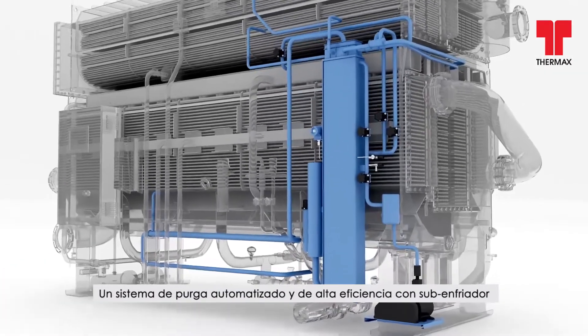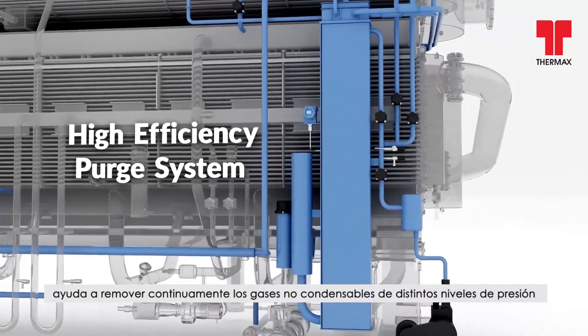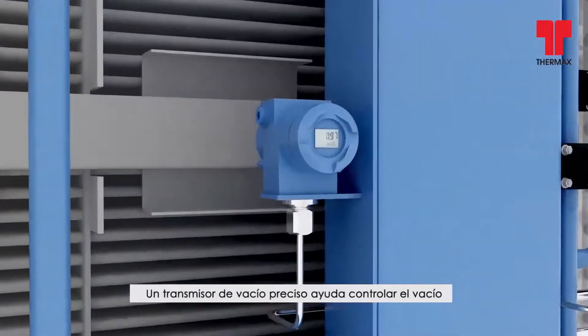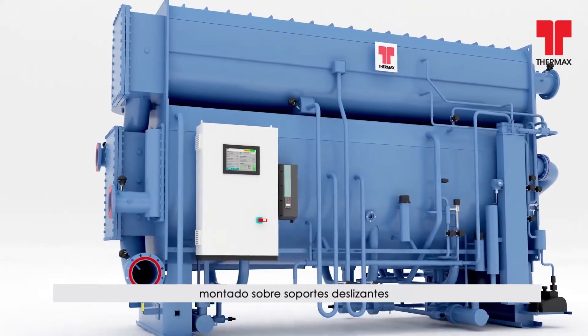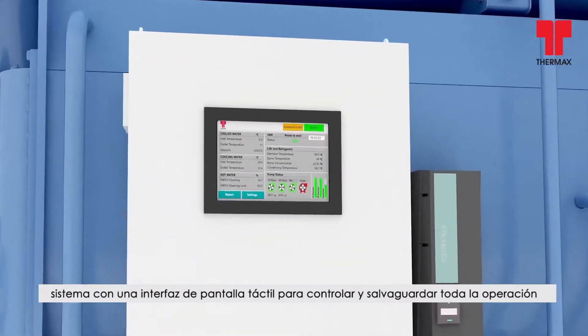A high-efficiency, fully automatic purge system with subcooler helps to remove non-condensable gases continuously from varied pressure levels. These exclusive features of Thermax chillers eliminate manual purging. A precise vacuum transmitter helps in monitoring vacuum. Thermax chillers are equipped with an advanced skid-mounted PLC system with a touchscreen interface to control and safeguard the entire operation.